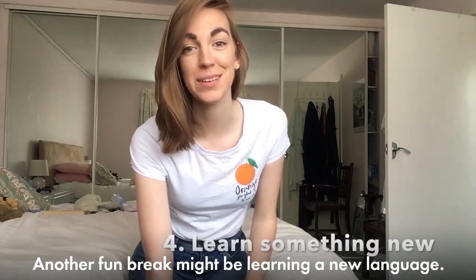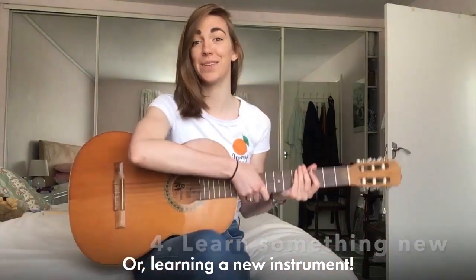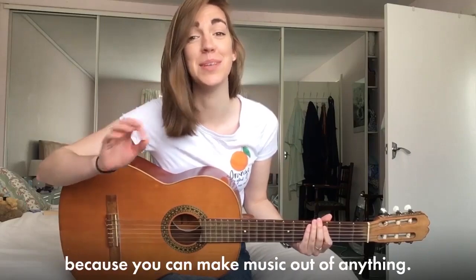Another fun break might be learning a new language — you could do it on Duolingo or something else online — or learning a new instrument. Don't tell me you haven't got any instruments at home, because trust me you can make music out of anything.